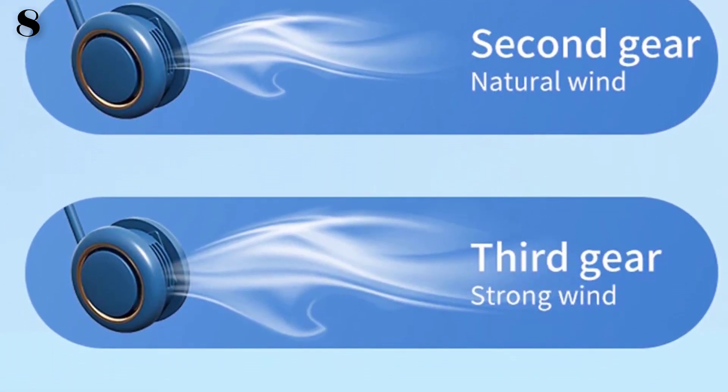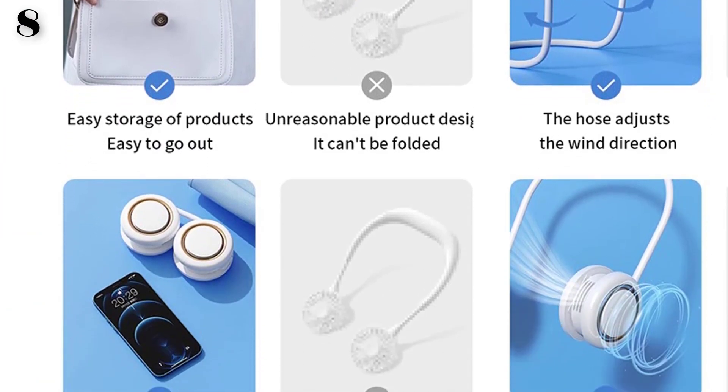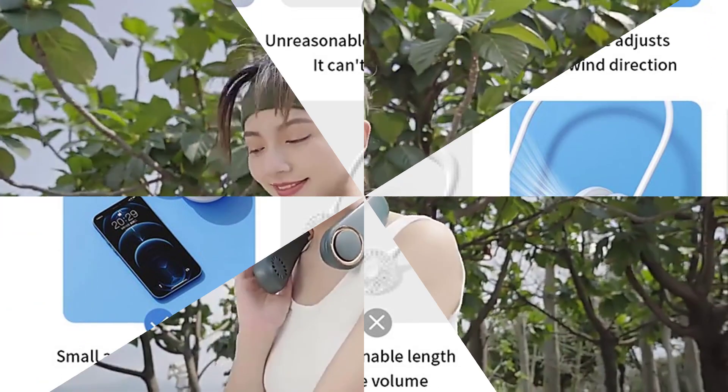Material: plastic. Controlling mode: mechanical timer control. Installation: mini.